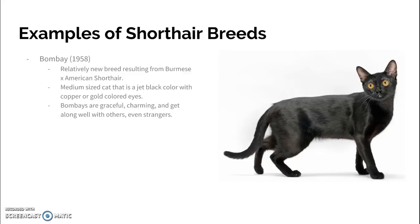A lot of cats — and you've probably seen this too — are wary of strangers or they're like one-person cats. The Bombay is pretty sociable.